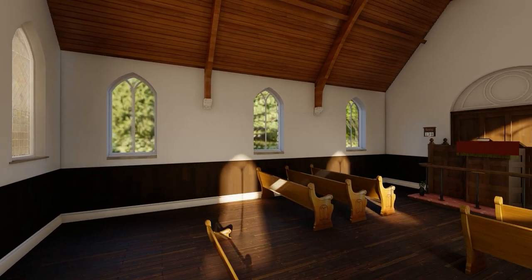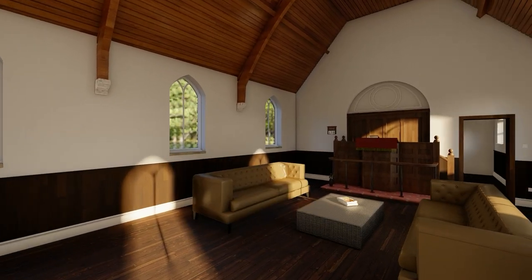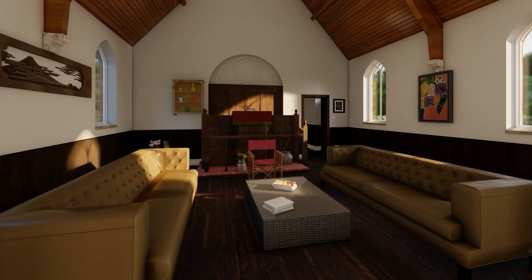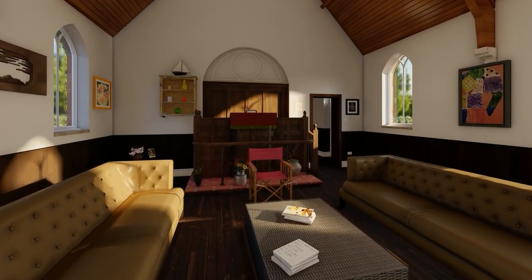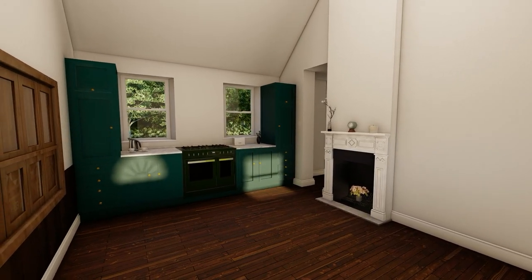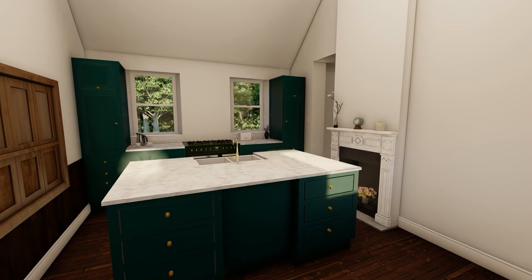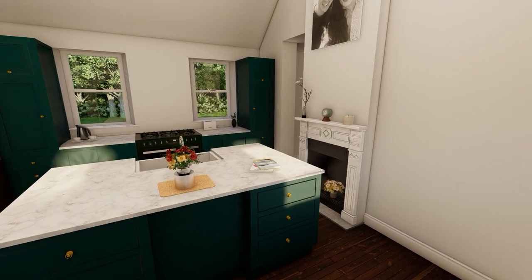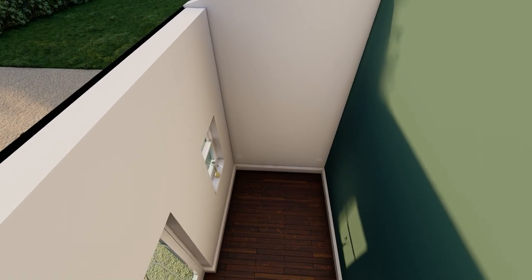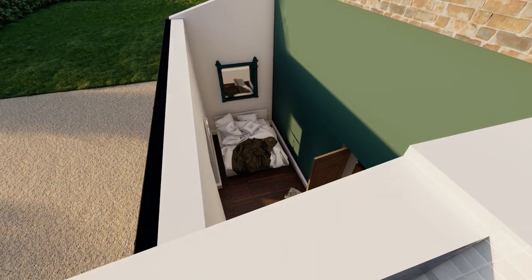All of the pews will be taken out and they'll create a large open plan living area. The original altar will be retained, and behind it the old Sunday school classroom will be turned into a spectacular kitchen, complete with central island and original fireplace. There'll also be a bedroom and bathroom suite at the back of the church.